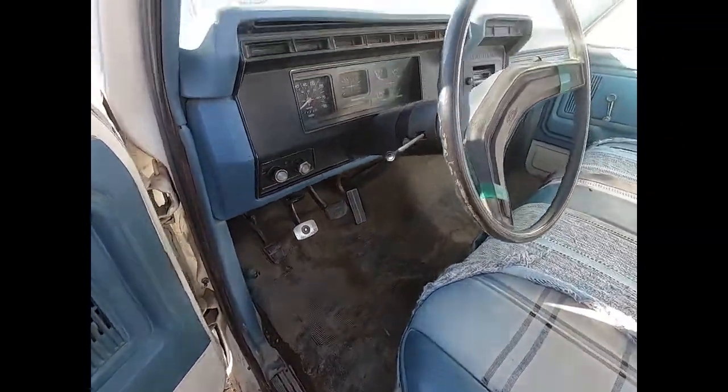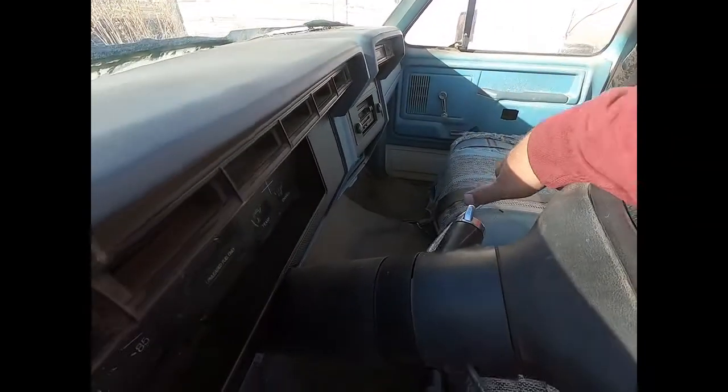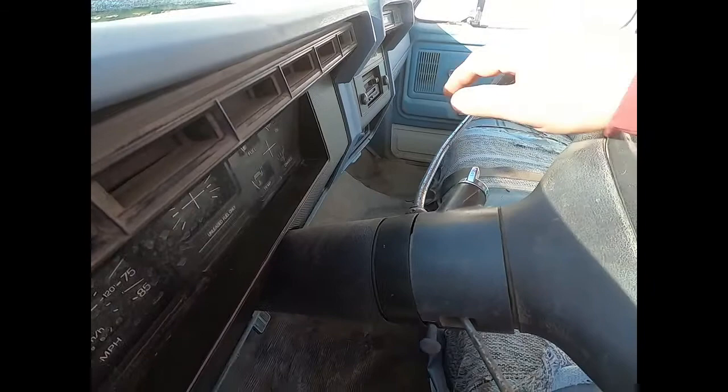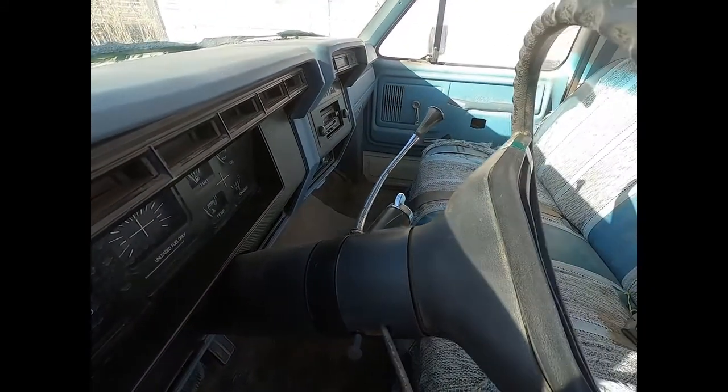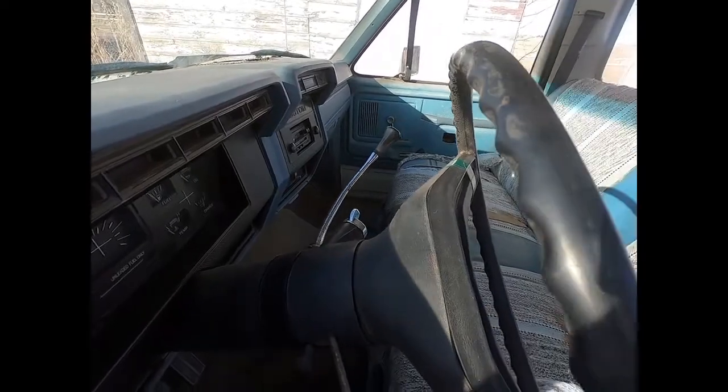She's a three on a tree, meaning the gear shift is up here on the column. It's not an automatic — it's a one, two, three, and a reverse. So yeah, that's a little different deal there that we're going to deal with.